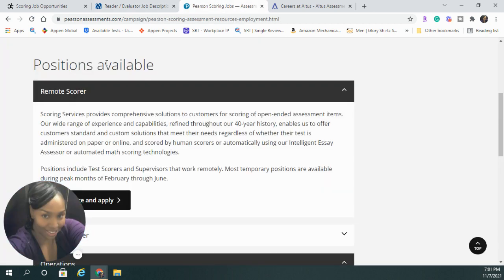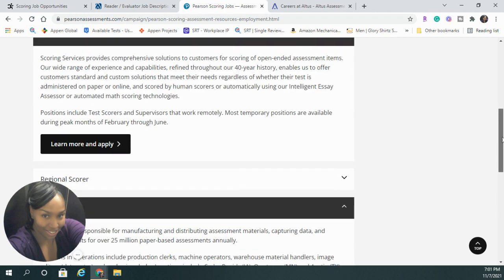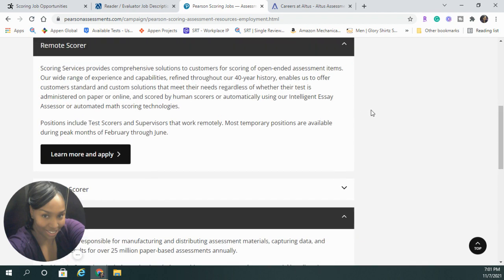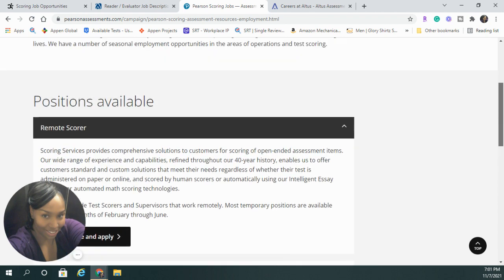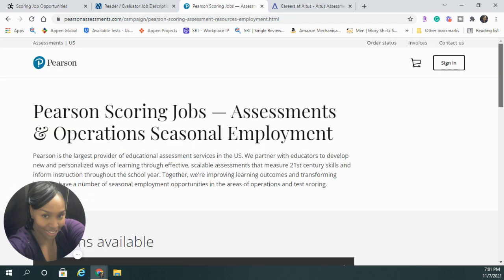The next company is Pearson, and Pearson has remote scoring jobs. I will put the link to all of these jobs in the description box. These companies are hiring now, so you would want to go there as soon as you can before the end of the year and apply so that you will be available to do the online scoring or remote scoring during the season, which is usually from March until July.